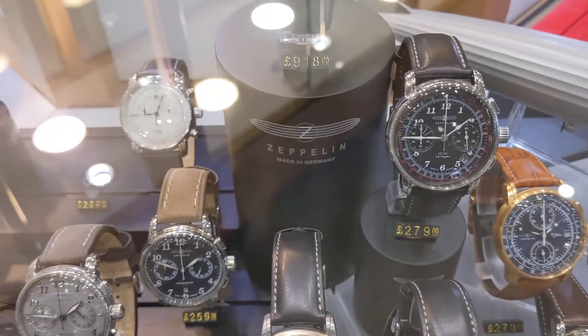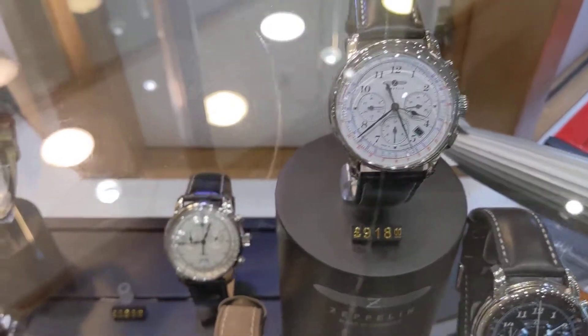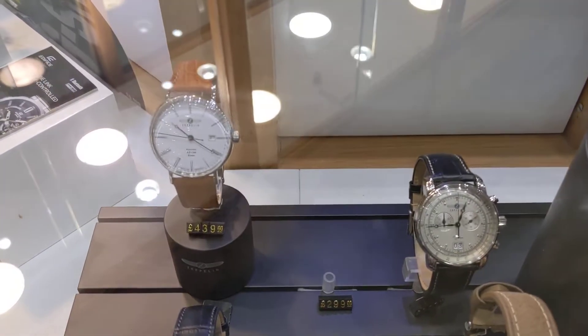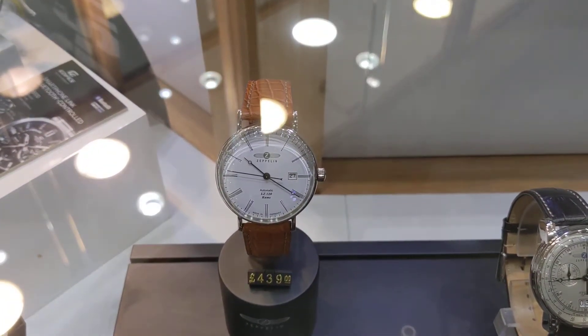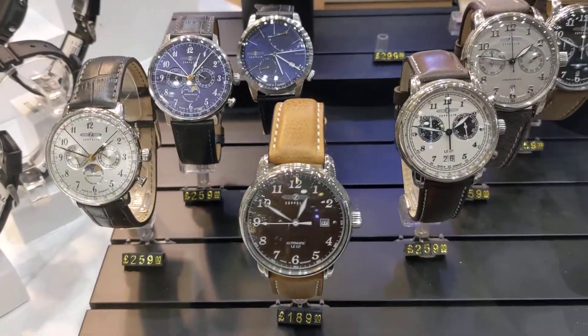They remind me of some of the retro Breitlings that you used to get. They do some lovely automatics and some really nice quartz watches as well. They're on the website too.